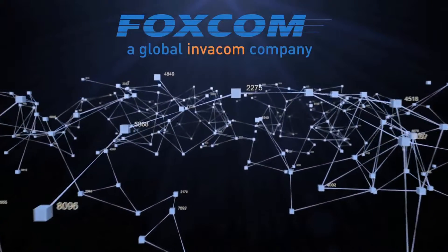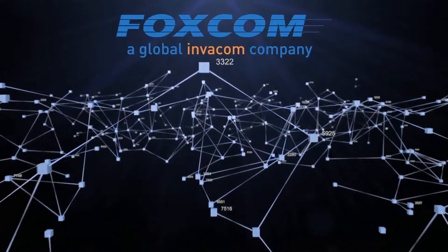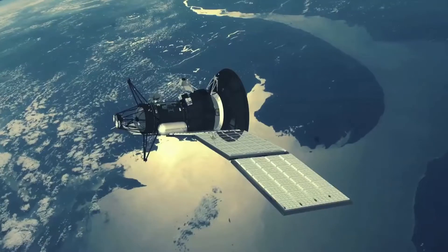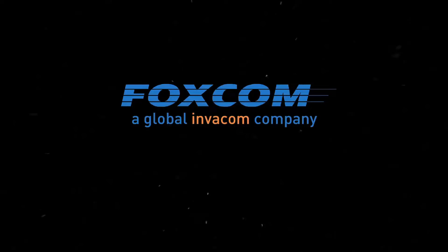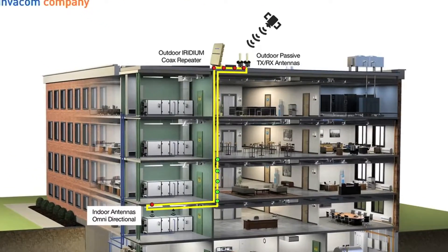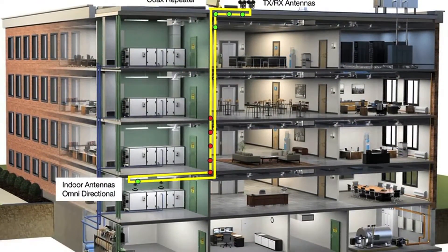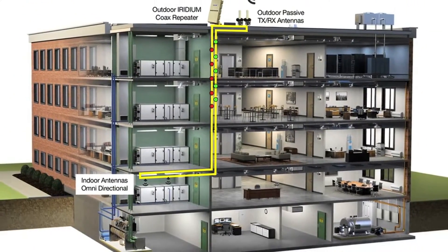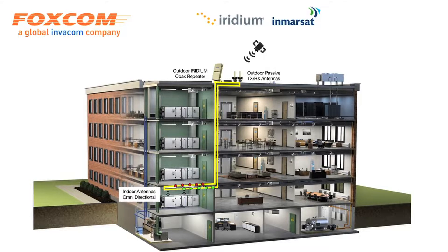Do you need GPS and satellite signals indoors? Have you considered the cost of taking your aircraft outside of your hangar for avionics testing? FOXCOM, specialist in GPS and Satellite Repeaters, brings you an affordable and turnkey repeater solution that can deliver multiple satellite signals to multiple indoor or underground locations.